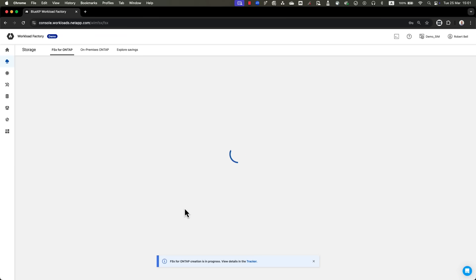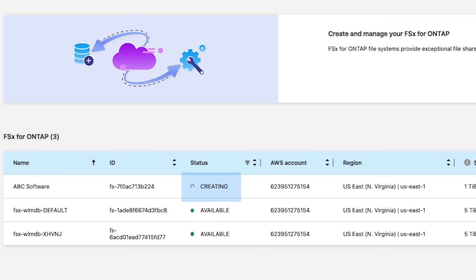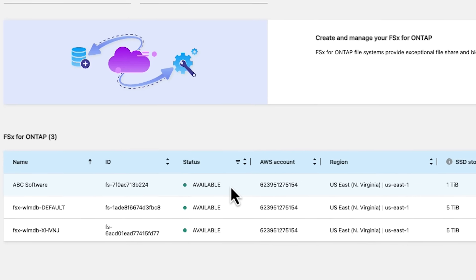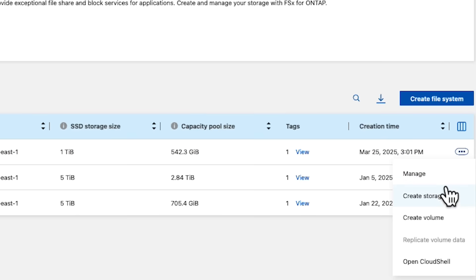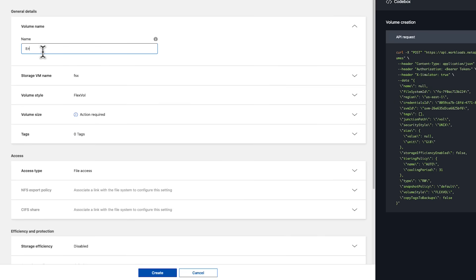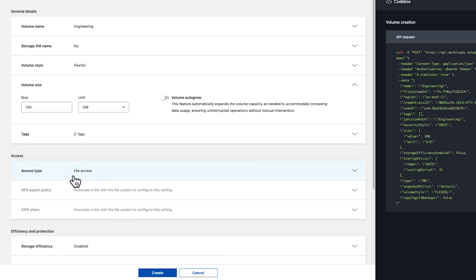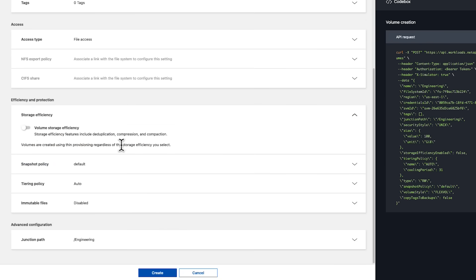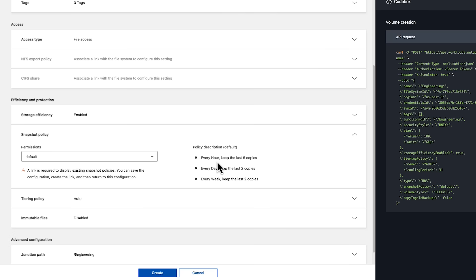They clicked Create to deploy the file system. Once the file system was created, they added a shared file storage volume for the engineering team. They did this by selecting the three dots on the right and clicking on Create Volume. They filled in the necessary parameters in the Volume Creation Wizard and activated the advanced ONTAP features including Storage Efficiencies and Snapshot Policy for automatically protecting the files that will be stored in this volume.